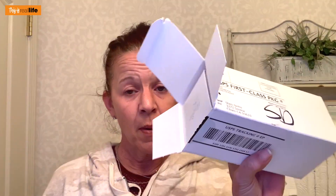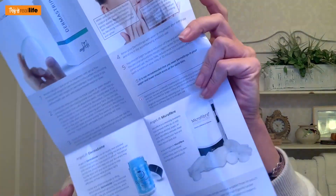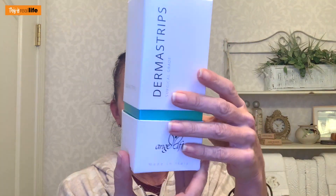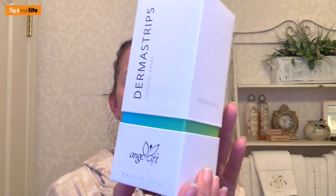I opened the box right along with you. I ordered this online directly from their website. We have a nice little instruction sheet. They also offer other products like exfoliating towelettes, lip products, and solutions. Let's see what the basic kit includes.